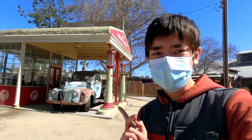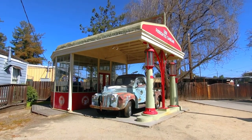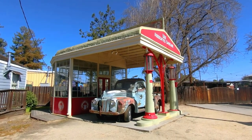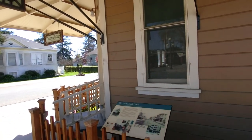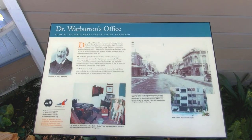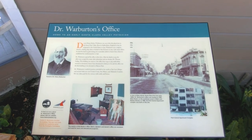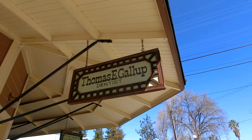History Park is full of great exhibits from all eras. For example, here is a gas station from what appears to be the 1950s. And here is an exhibit to the great Dr. Warburton, one of Santa Clara County's first physicians. And a dentist's office from the days when Novocaine was just regular cocaine.